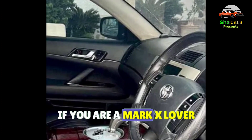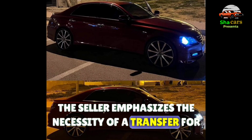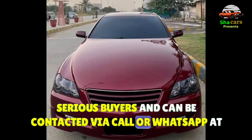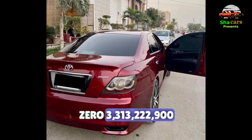If you're a Mark X lover, this is a complete package that shouldn't be missed. The seller emphasizes the necessity of a transfer for serious buyers and can be contacted via call or WhatsApp at 03-313-222-900.